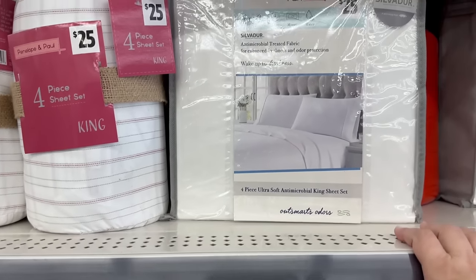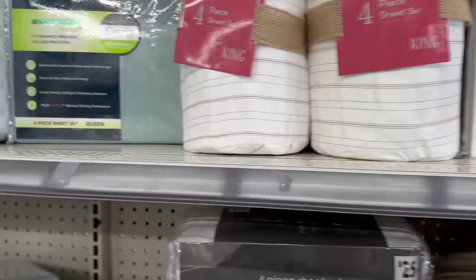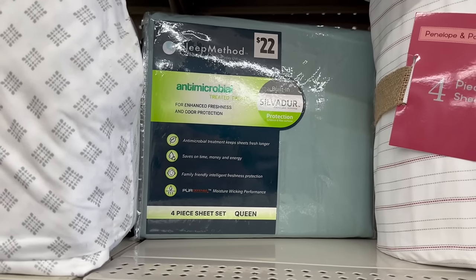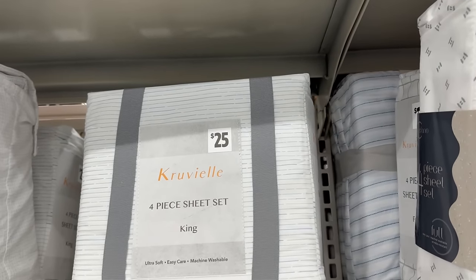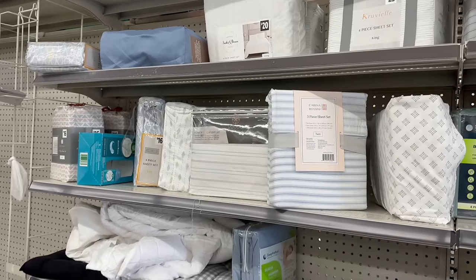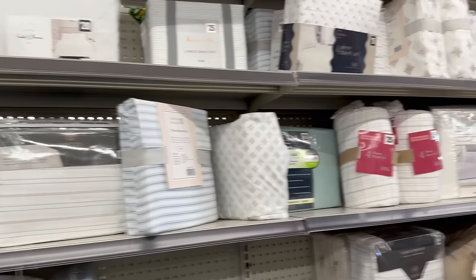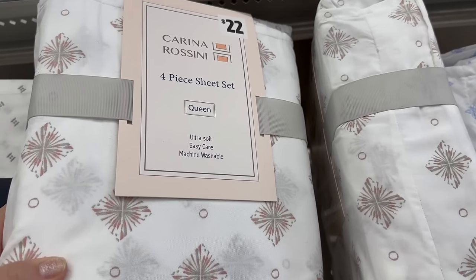You also have king sheets for twenty-five in two different styles, a Sleep Method four-piece set for twenty-two dollars, and some with designs for fifteen dollars — a full-size set. Their sheet prices are actually not that bad. Let me step back so you can see the different sheet sets they have. You also have a queen set for twenty-two dollars — a four-piece set with the flat, fitted, and two pillowcases — and it actually feels really soft.